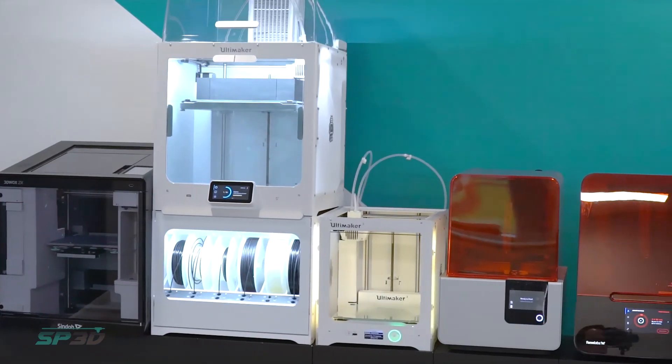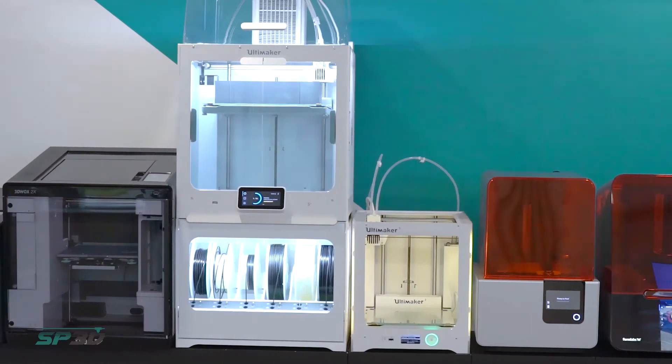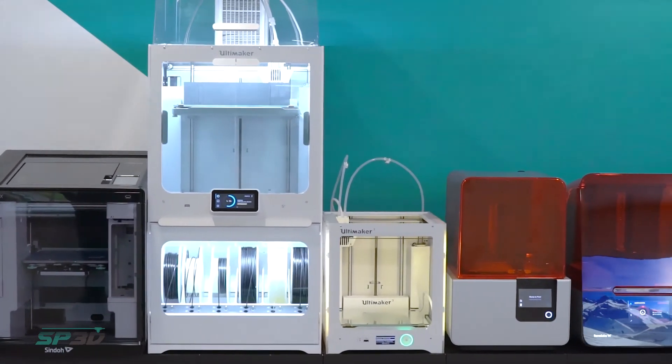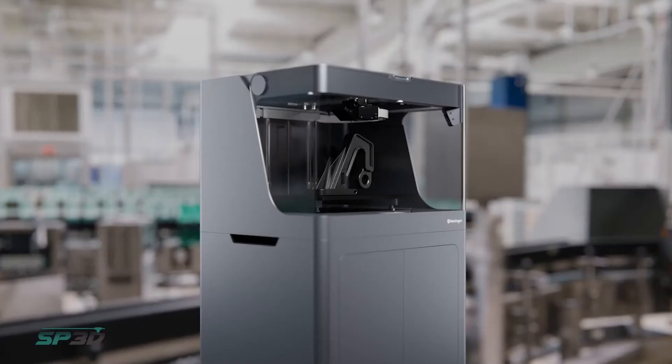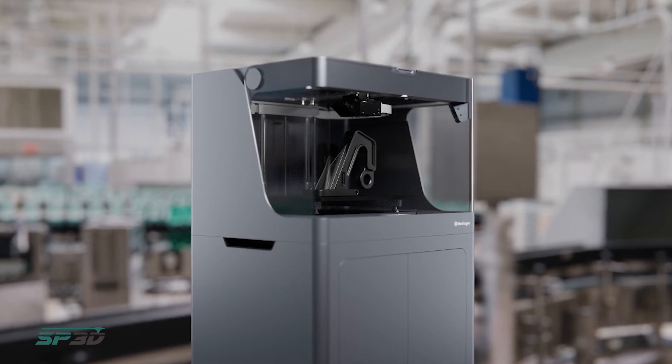With 3D printing, there's no single printer that does everything perfectly. Depending on the application you'll want a different 3D printer — whether you're making a very large part, a part with intricate detail and good surface finish, or a very high strength part. For high strength engineering parts we use MarkForge 3D printers, and for very large parts we use our large format BigRep 3D printers.